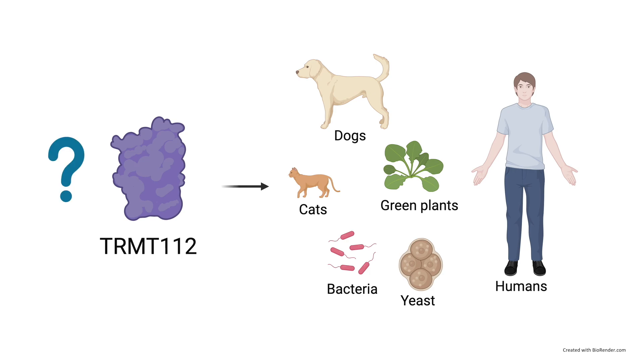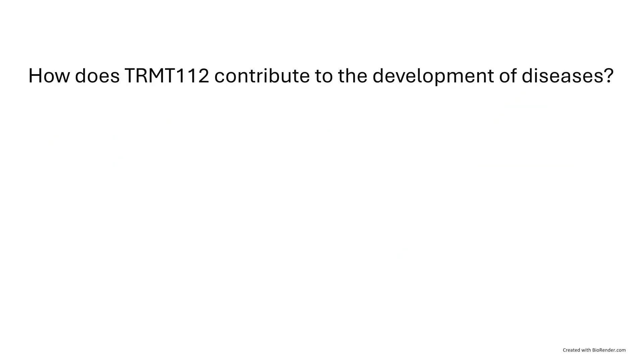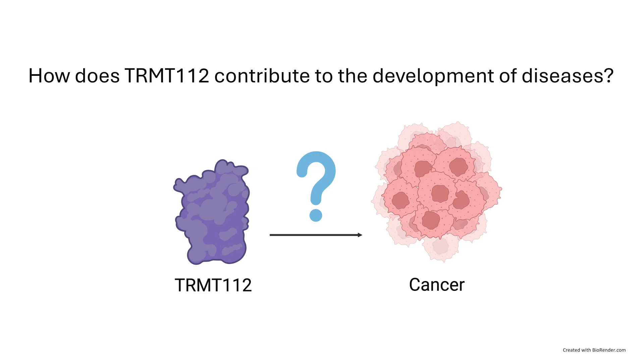However, the problem is that we don't fully understand why we have this protein and what it does. Dysfunctions of different proteins often contribute to diseases, and TRMT112 is no exception. We know it contributes to cancer development, but we don't understand the exact mechanism.